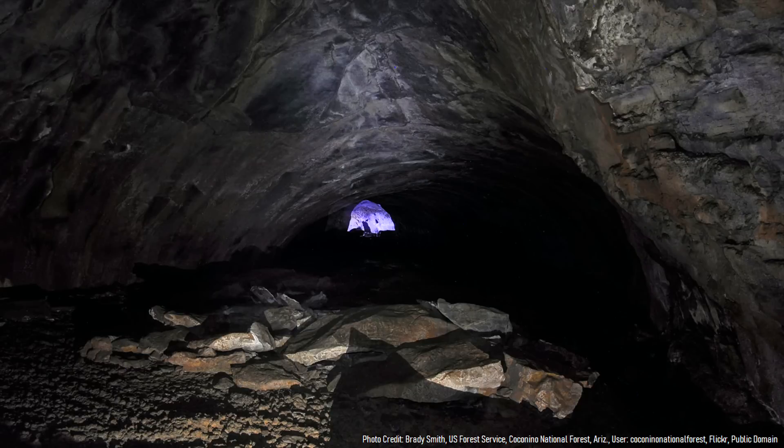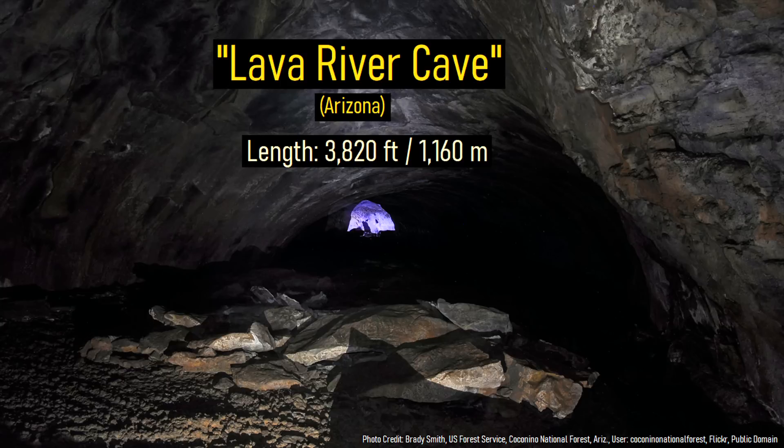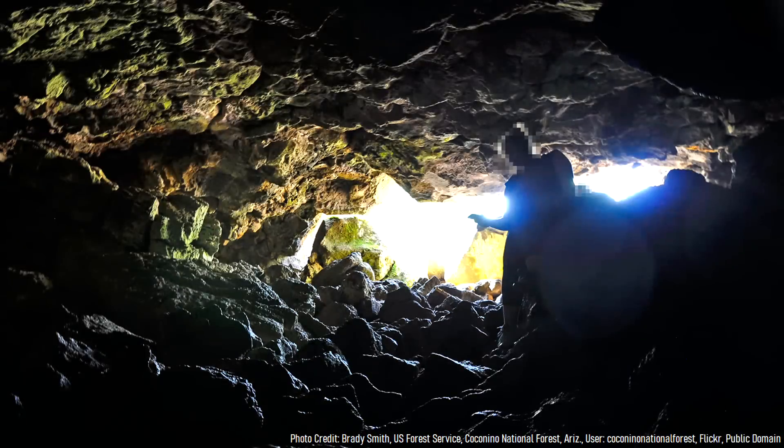The longest of these lava tubes in the state is called the Lava River Cave, which is 3,820 feet or 1,160 meters in length. This cave is surprisingly cold even during the Arizona summers. While temperatures on the surface might exceed 80 degrees Fahrenheit, the Lava River Cave is consistently between 32 and 45 degrees Fahrenheit.